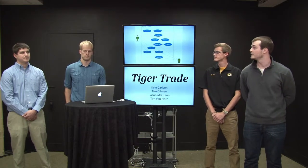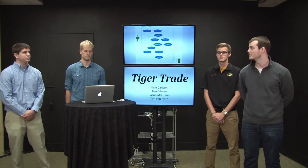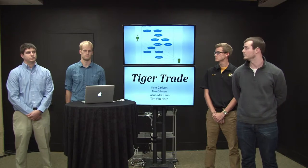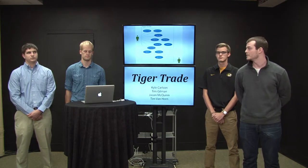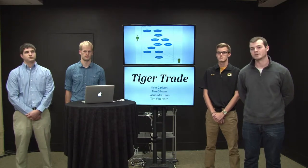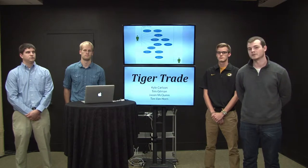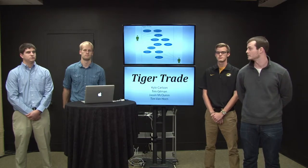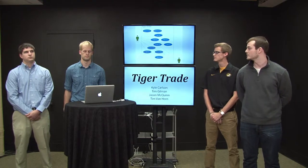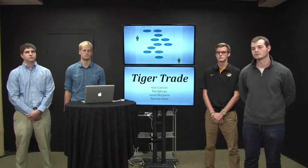This is a use case diagram for Tiger Trade. Our two main actors are the student and administrators. Students can make ads, add and delete those ads, view other ads, and flag ads that may be inappropriate. Administrators manage those flags, block users if necessary, and also manage other users' ads including editing or deleting them.